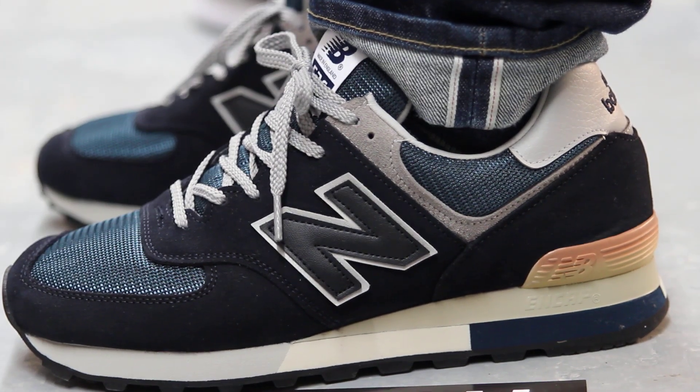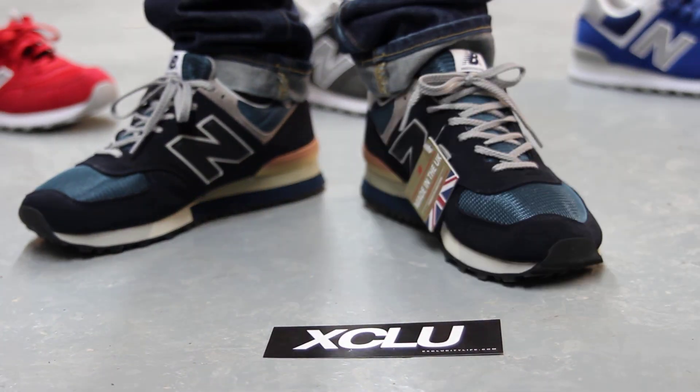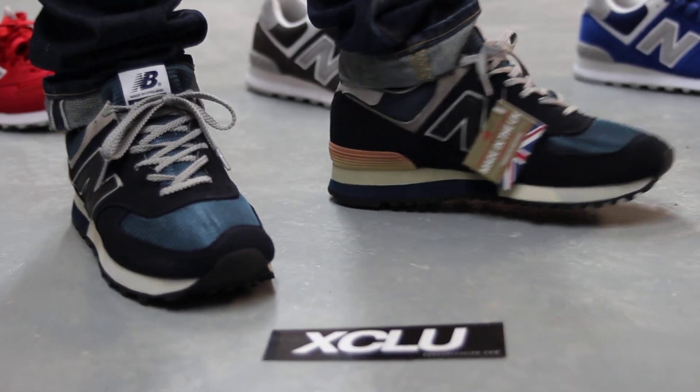The phone number for the West Island store is 514-626-4434, and please don't forget to check out our website at www.exclusitylife.com.